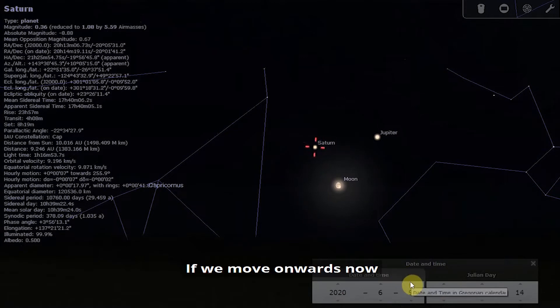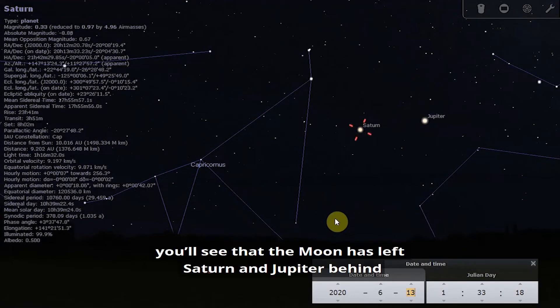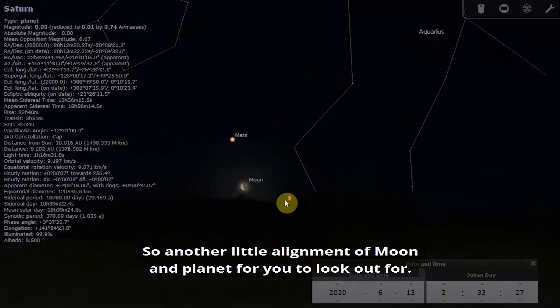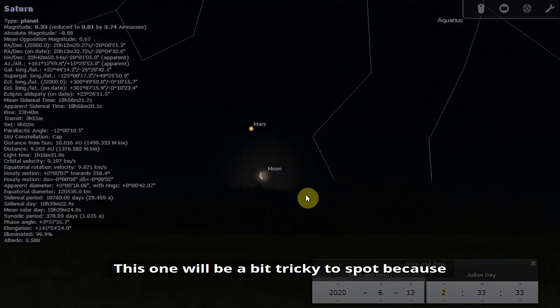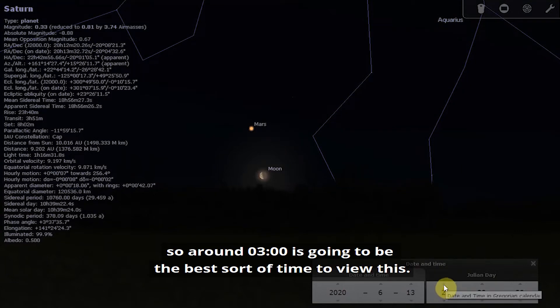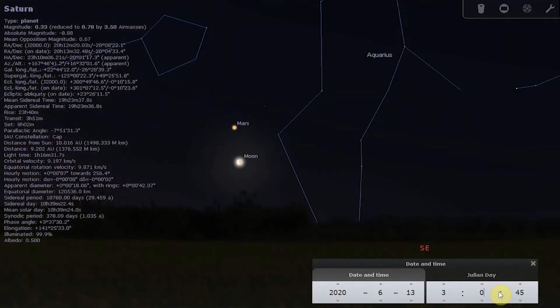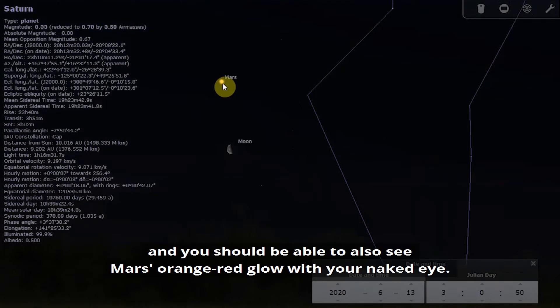Moving onwards to the early hours of Saturday the 13th, you'll see that the moon has left Saturn and Jupiter behind and is paying a visit to Mars — so another little alignment of moon and planet to look out for. This one will be a bit trickier to spot because it's quite low to the horizon and it won't get very high before the sun rises. Around 3am is the best time to view this. The moon is now half illuminated and you should be able to see Mars' orangey-red glow with your naked eye.